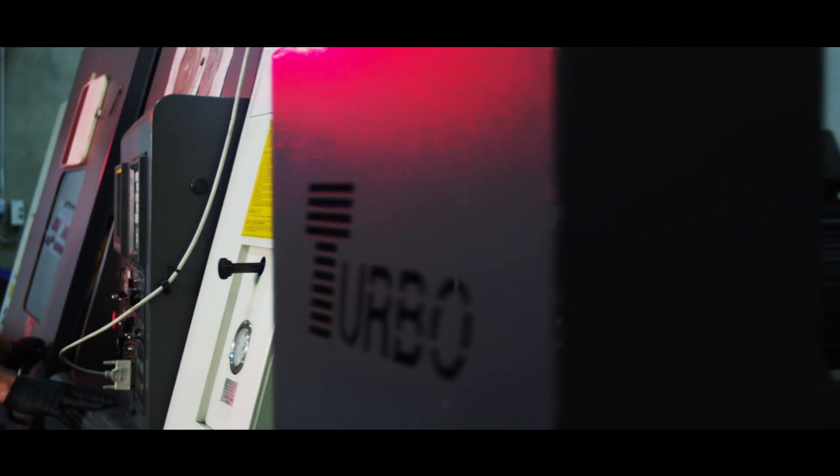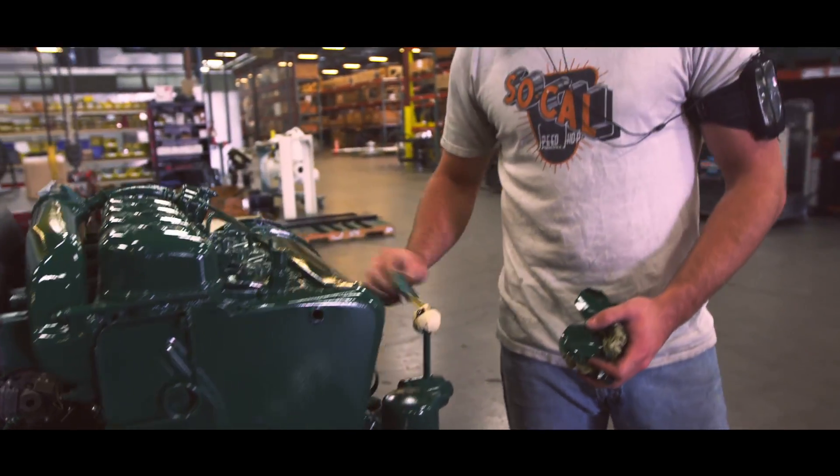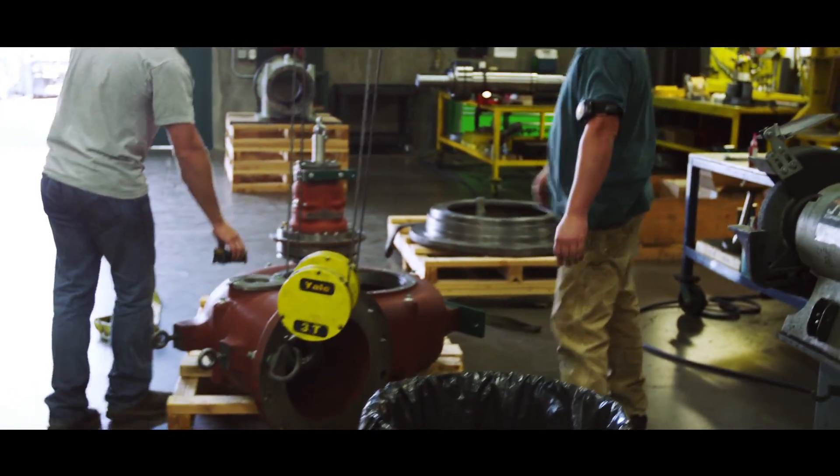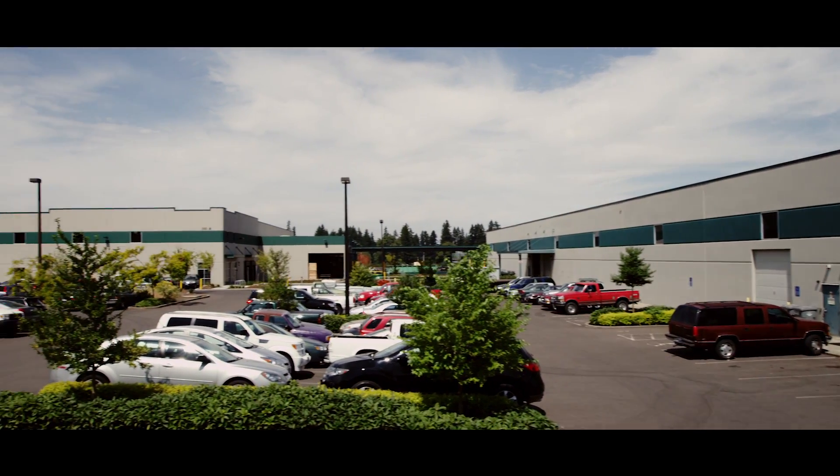"We're really centered between an environment where we can pull the very best people. We pull from some of the rural areas — a lot of our mechanical people and folks that run our machining centers. In addition, we're only 20 miles away from Portland, so depending on our needs, we can pull from both groups."